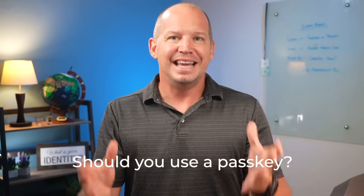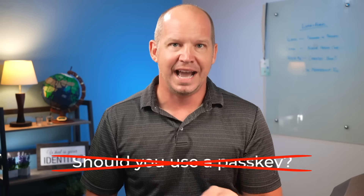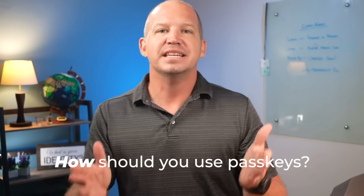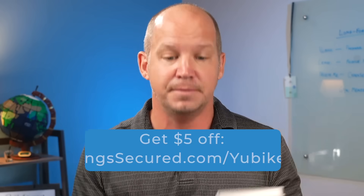Should you use passkeys? The answer is sure — it's definitely not a bad thing, but that's not the question you should be asking. The question is how you should use passkeys, because every company implements this standard differently and every person has their own security and convenience tolerance. First: you don't have to use passkeys if you're using a physical security key for two-factor authentication. If you aren't using a security key from Yubico, I highly recommend you get at least two — one as your primary and one or two as backups. They really are the highest form of security for your accounts right now, even considering passkeys.